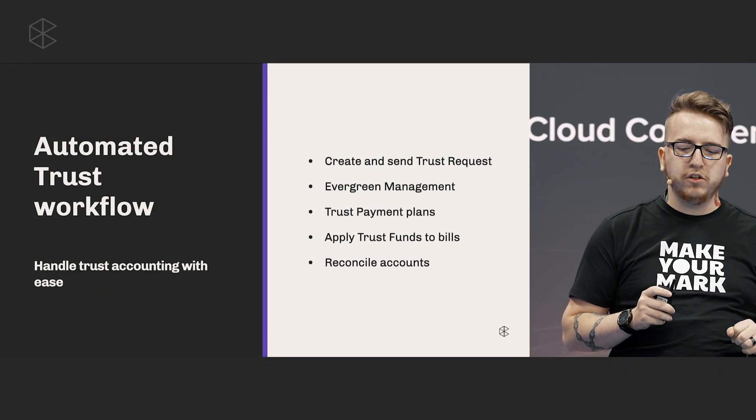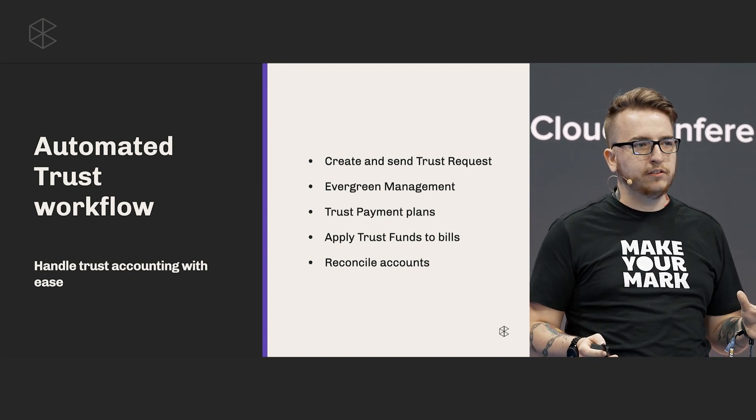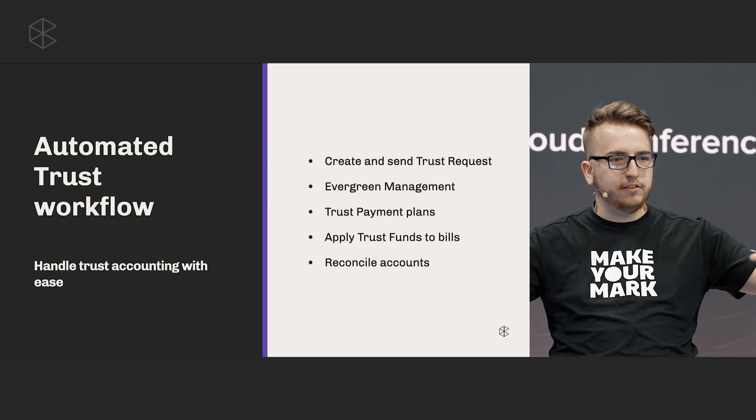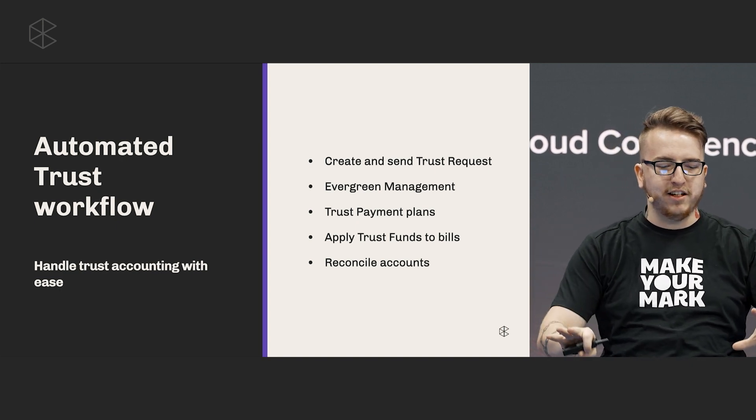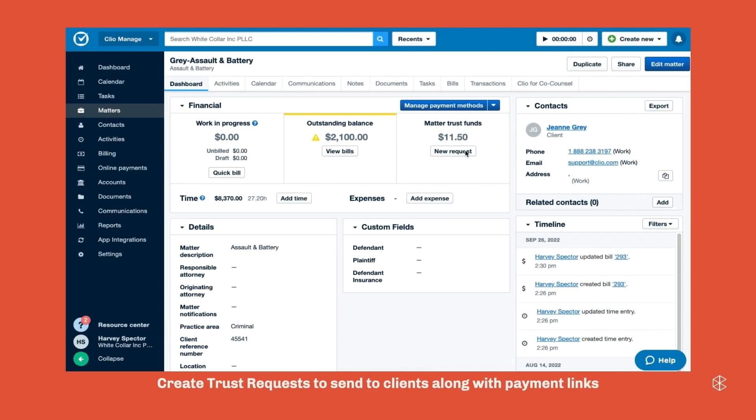You'd be surprised at the number of firms I've spoken with that don't even know you can make a trust request in Clio. How many here use the trust request feature right now? Good — a good chunk of you. With this feature, you can generate the trust request for the amount you want from your clients, send it to them, they make a payment just like a bill, and it shows up in Clio automatically. No manual entry, no recording for you to do — all taken care of.